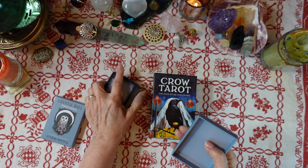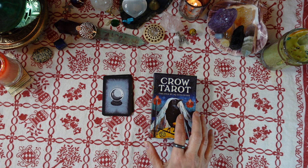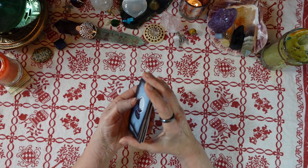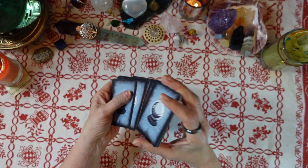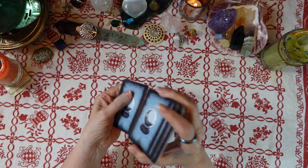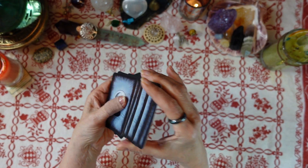For the advice portion I'm going to use the Crow Tarot by MJ Cullinane. I'm going to make three piles — three cards — and I'm going to put a crystal or an object with each one, and you can pick whichever one resonates with you.